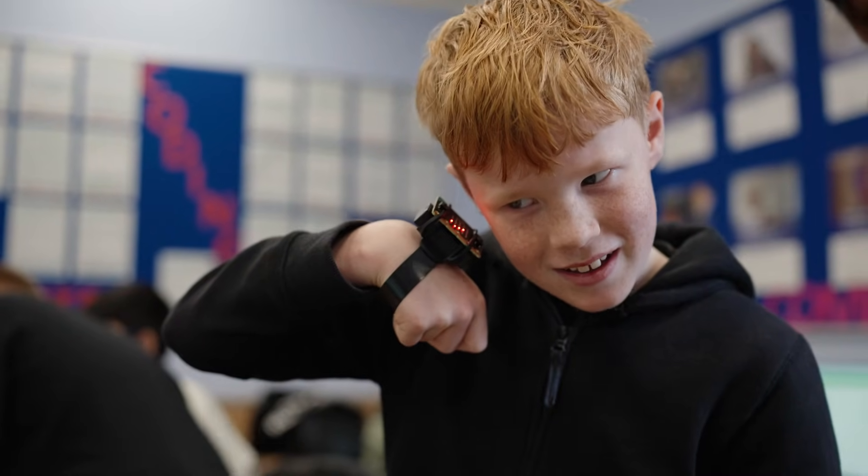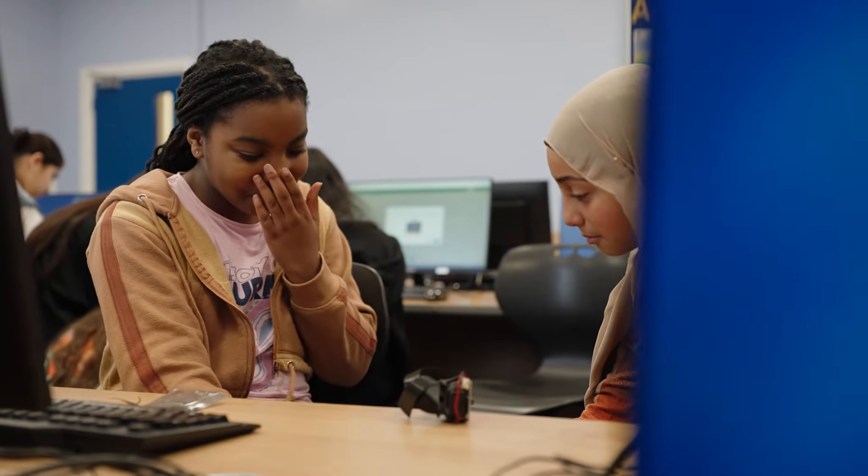I think it's really important for our students to learn about AI. It's going to have a massive impact in their future. The Microbit Create AI tool is an incredibly useful bit of kit. It's a really practical tool that the kids get really engaged about.